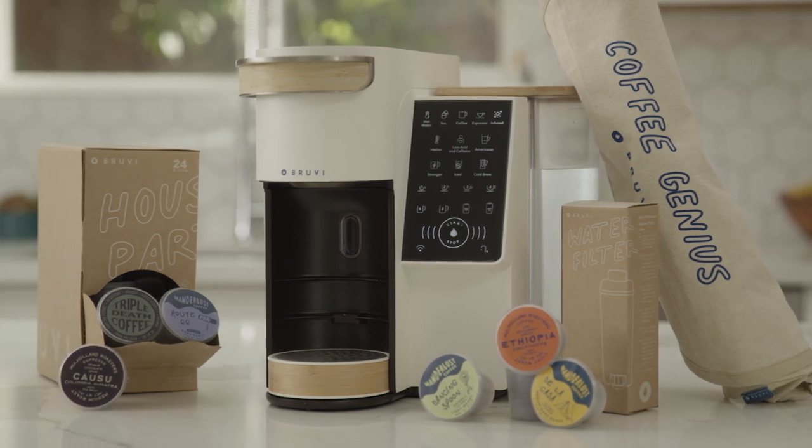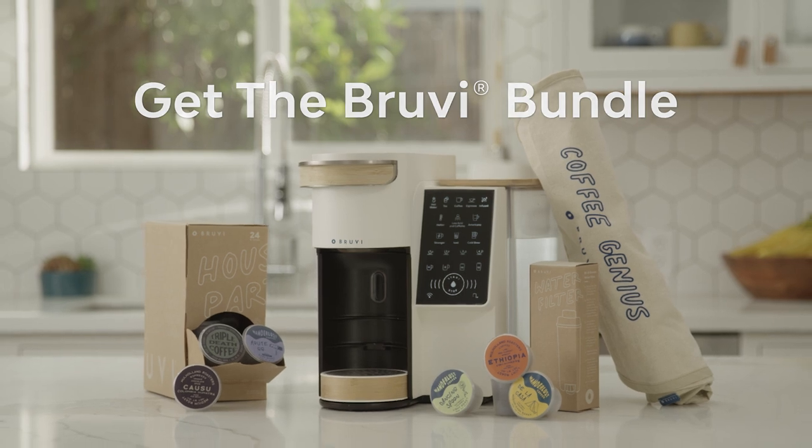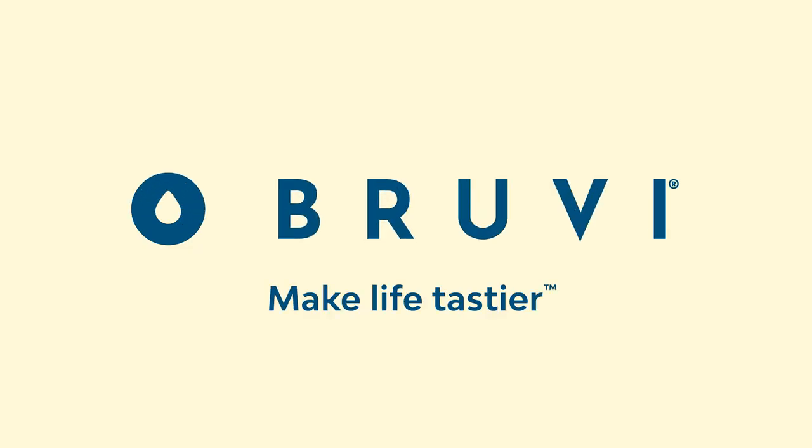Ready to revolutionize your home coffee game? Then get BrewVee. Make life tastier.